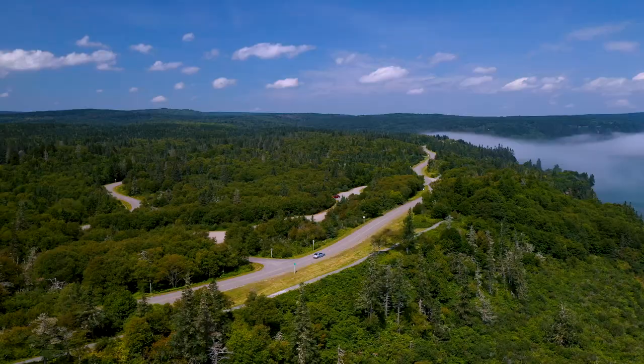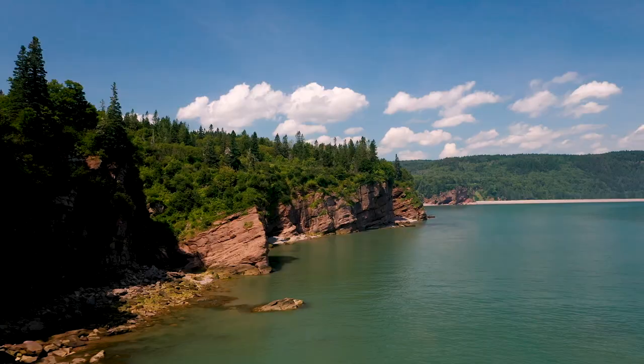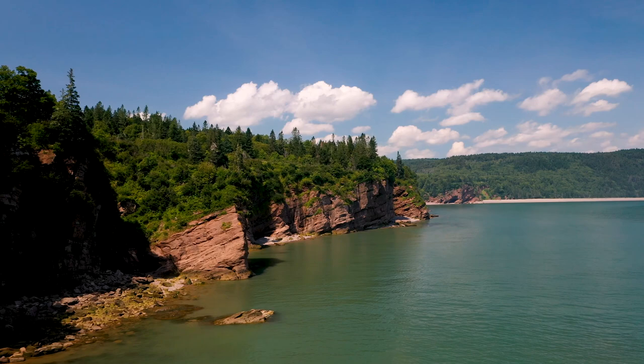Hey everyone, Arianne here from See You Soon Travel. Today I'm bringing you to the southern coast of New Brunswick to the Fundy Trail Parkway. This 30-kilometer parkway runs right along the coastline, giving you spectacular views of the Bay of Fundy.